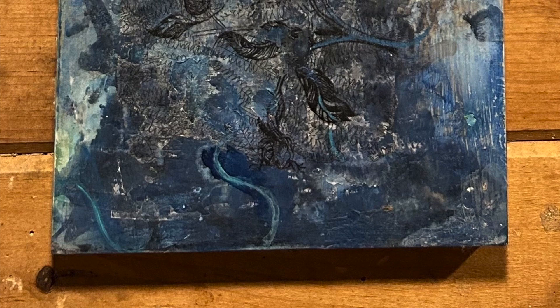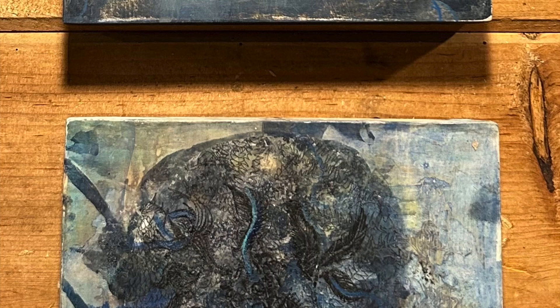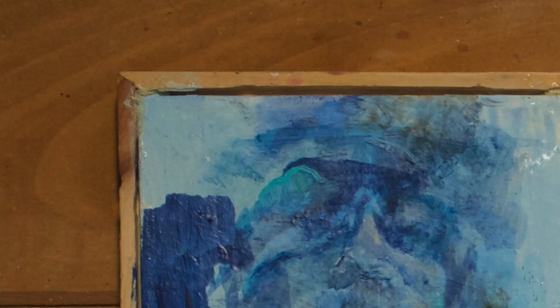The Watcher series is both acrylic paint and, in some of them, a cyanotype process, which is a photo process that I made in the sun. I'm using a silkscreen process to print the image on top of it.